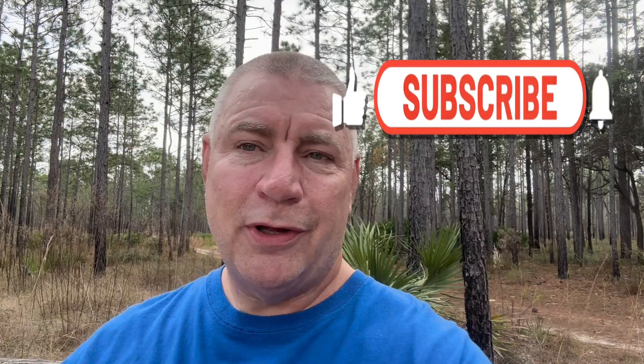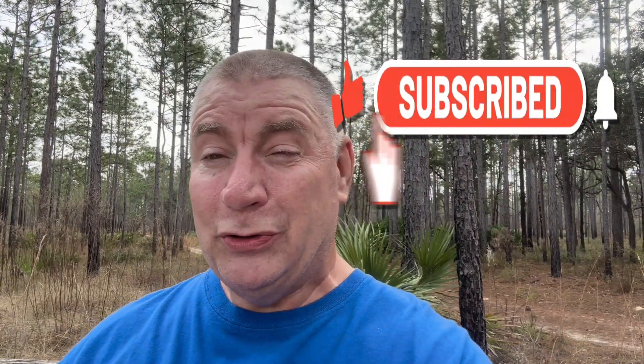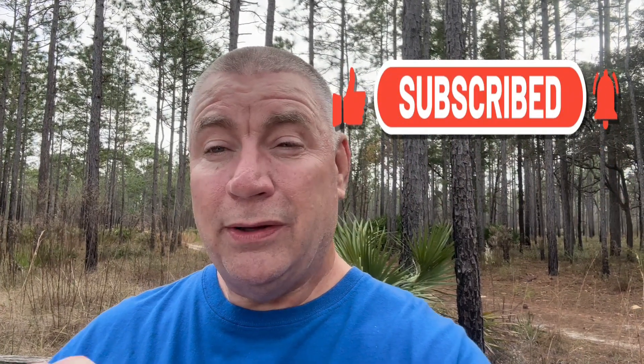How about that? Hey folks, make sure you hit like, subscribe, and the notification bell for much, much more. Until then, we'll see you not only here at this channel, but in Munich, Germany. Talk soon.